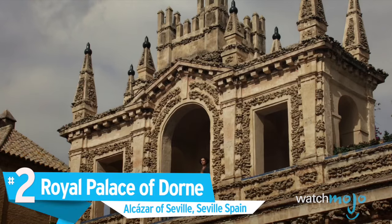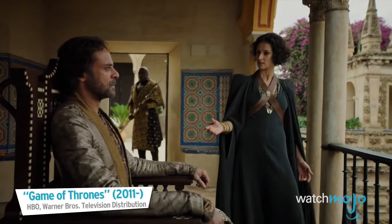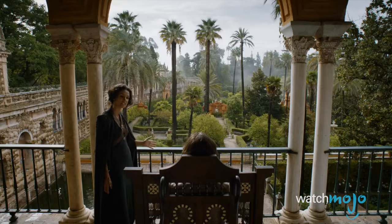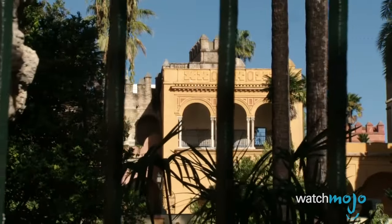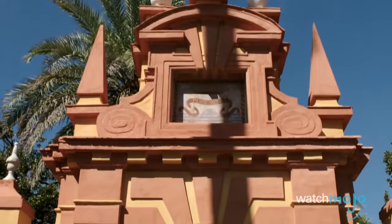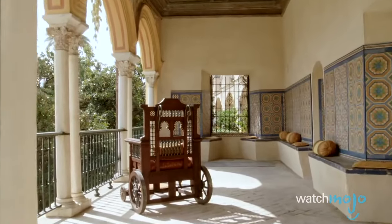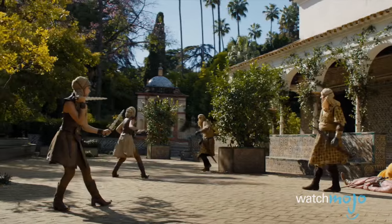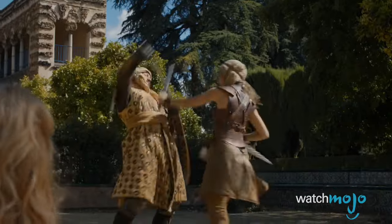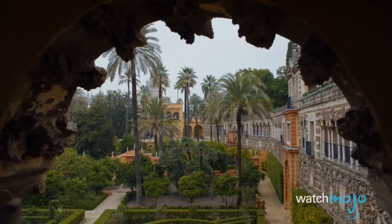Number 2: The Royal Palace of Dorne, Alcázar of Seville, Seville, Spain. While many of the locations covered have either been historic castles or scenic wonders, the Alcázar of Seville is both. The Royal Palace can trace its roots to the first century and continues to be used as a home by the Royal Family to this day. Perhaps that's why the producers of Game of Thrones decided to use it as a stand-in for the Royal Palace of Dorne in Season 5. The palace is dripping in decadence and unravels into a seemingly endless maze of architectural wonders, the likes of which any Game of Thrones fan would surely love to see up close.